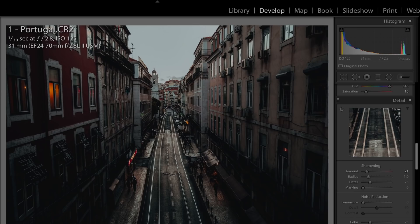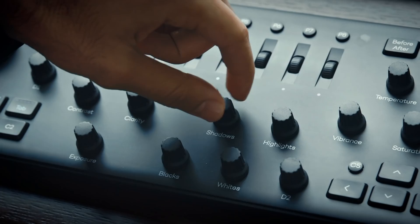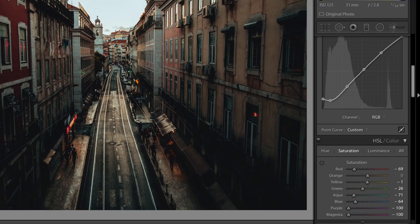The best thing about using Loupedeck Plus is that I can make very small incremental changes to the image — such as the saturation or the blacks — very small increments that can make a drastic difference in the image itself and also allow you to really create that consistent style across your photos. Once I'm done those preliminary steps, I go into the saturations of each color — and this is where the magic happens.